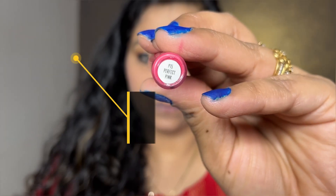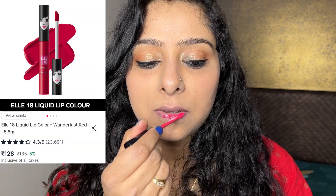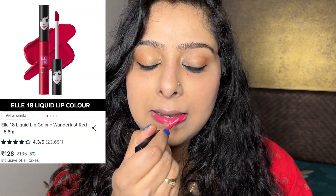Hello everyone! Let's try today L18 Liquid Lip Colors. I know that it has been launched a few times, but I have not used it before. I am sure that many of you have used it too. This shade is Perfect Pink — it is a beautiful light pink color.